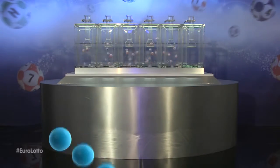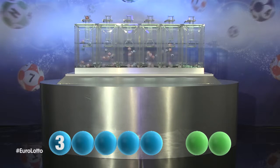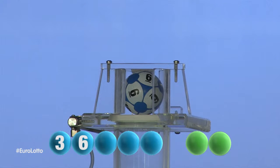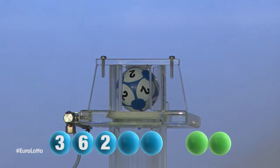The first number tonight is 3. Here comes the second number, and it is 6. The third number in the sequence is 2.